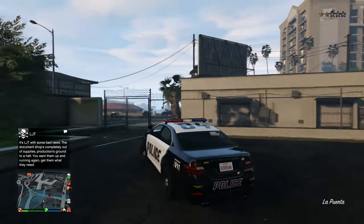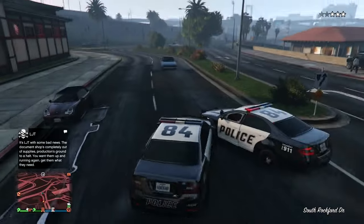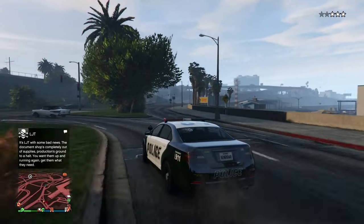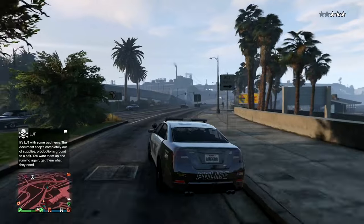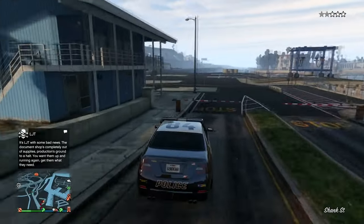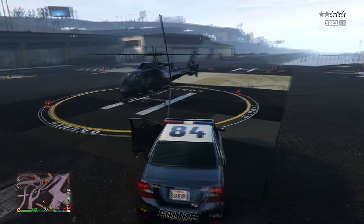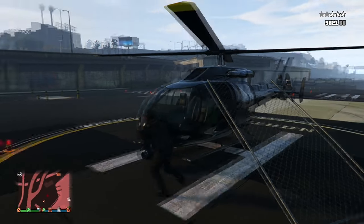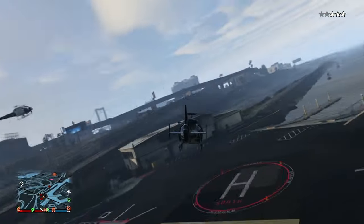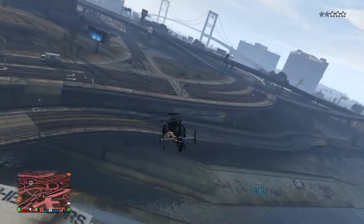Those are some outfits with secret abilities and perks. Let me know if you learned anything new in the comments, or if I left any out. There's so much clothing in GTA Online — almost after ten years of this game — so there's definitely something still hidden or not widely known. If you know about any, let me know and maybe I'll come back and make another video covering five or ten more clothing items with perks and abilities. I'll see you guys in the next one.